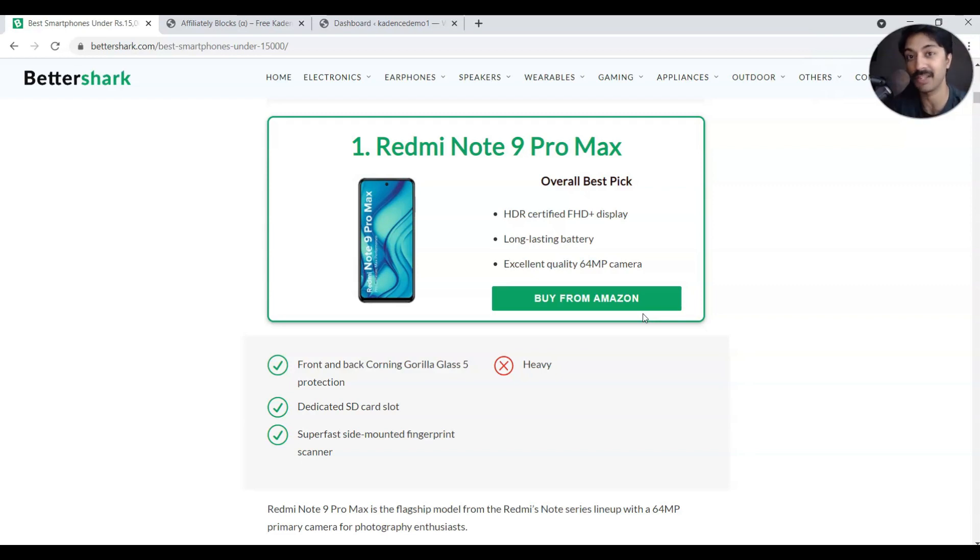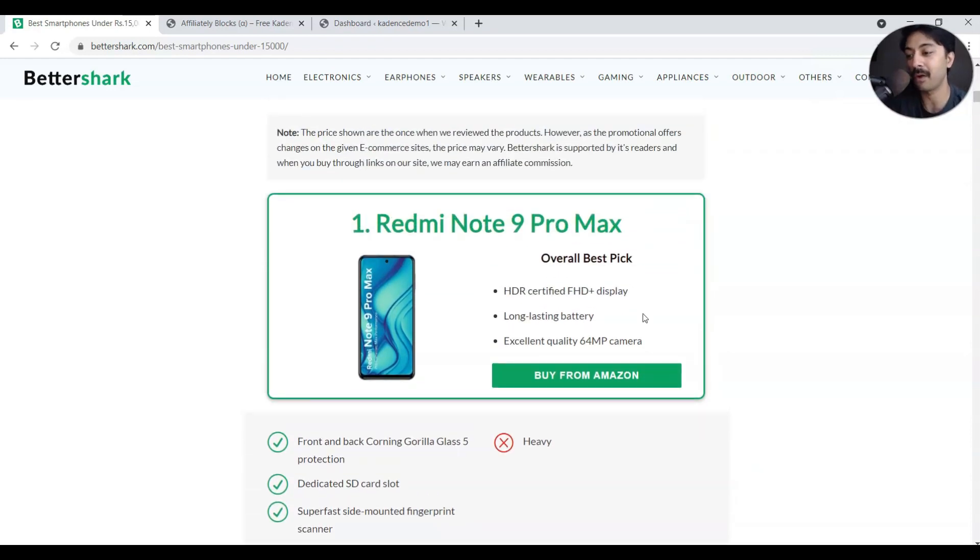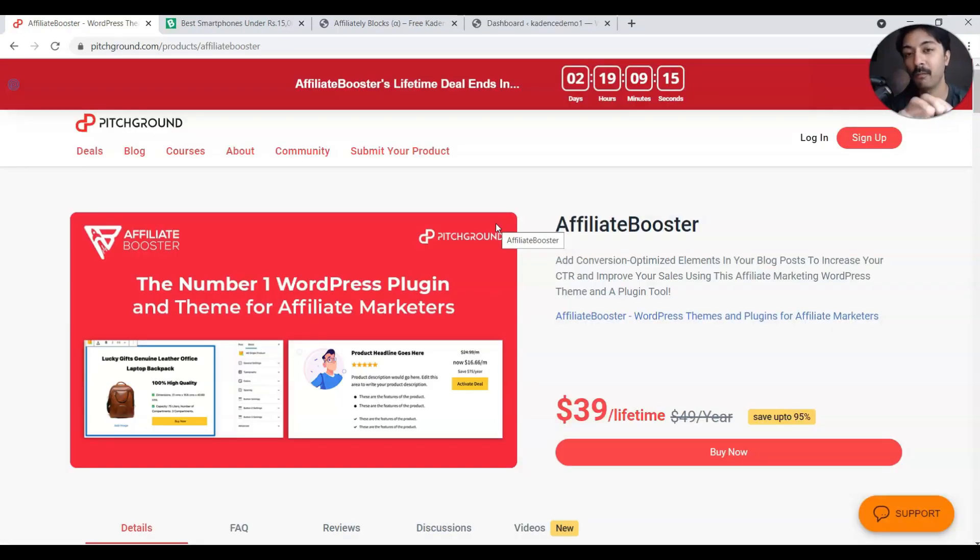This is actually what one should do if they are doing content marketing — you need to really design the blog post in such a way that it catches the reader's attention. So I got really curious and thought, why not make some more blocks which people can use to create amazing looking blog posts?